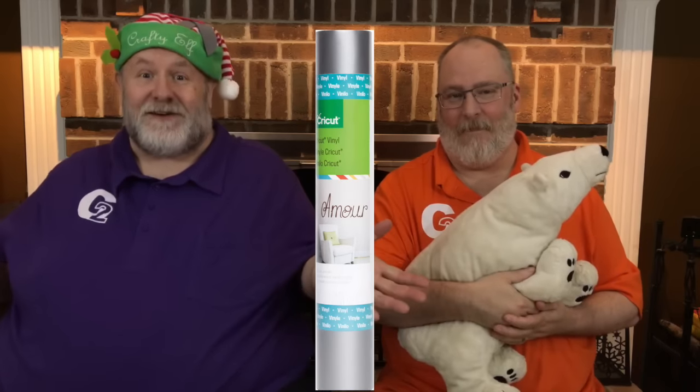Next, you get a whole roll of Cricket vinyl in silver. I get excited. You get a whole roll of Cricket silver vinyl. You could put all kinds of decorations up. You could decorate your refrigerator for Christmas, or your car, or your office, or your cube, or your walls. Anything.